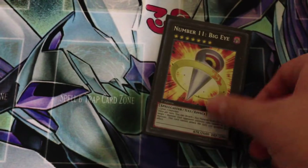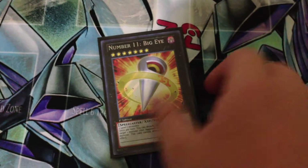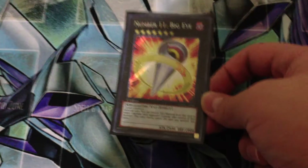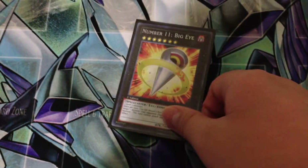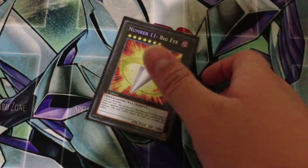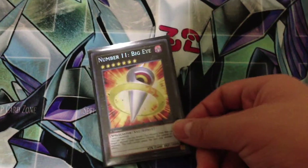From the same guy I also picked up Number 11 Big Eye. I paid him 35 dollars with my Christmas money. He had 2 and sold one to somebody for 30 dollars. He kind of wanted to keep this one and was willing to sell it for 40, but he lowered it to 35, so I figured why not and just picked it up. Very glad to have this in my collection now.